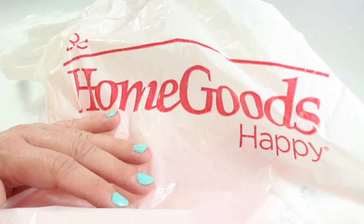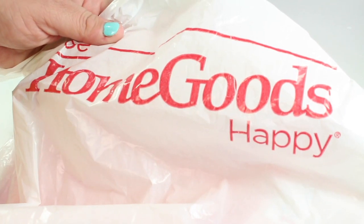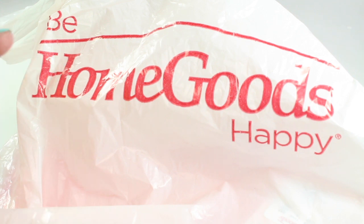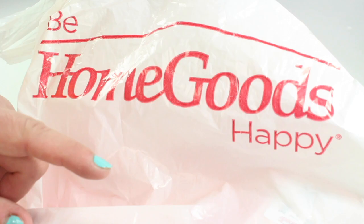Hey everybody and welcome back. As you can see, we have been into HomeGoods and picked up just a few good items. If you want to see what we got, just stay tuned, and be sure to stay tuned all the way to the end for a very special announcement.